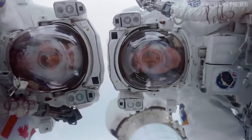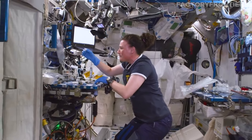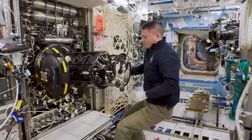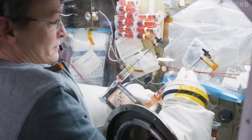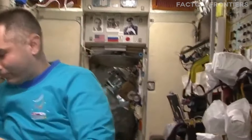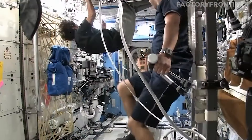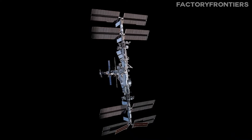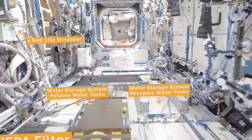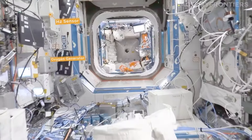Life aboard the International Space Station is a testament to human adaptability and remarkable technological advancements. Beyond the engineering marvels of the station's structure and systems, the ISS serves as a unique living and working environment for astronauts from around the world. The station's pressurized modules provide a safe and comfortable habitat, complete with private crew quarters, a galley for food preparation, and recreational spaces designed to promote physical and mental well-being during extended missions. At the heart of the ISS's life support is the Environmental Control and Life Support System, ECLSS, which maintains a breathable atmosphere and regulates temperature, humidity, and water recycling.